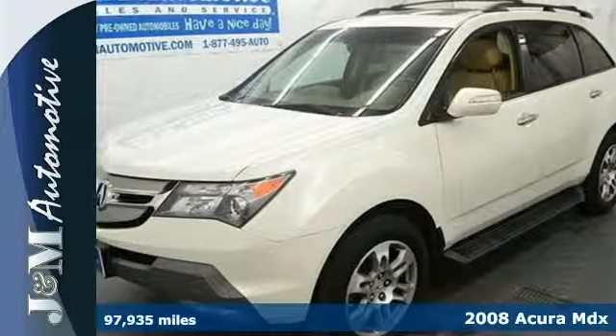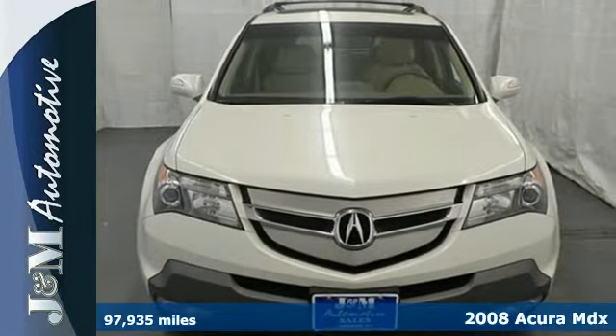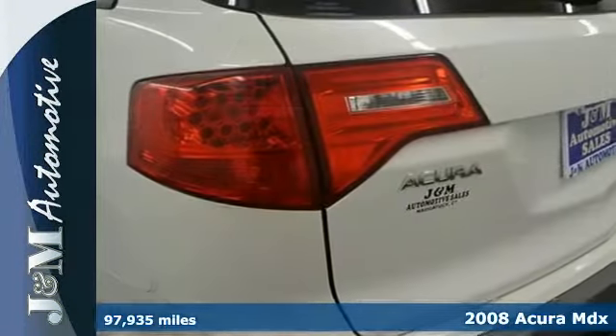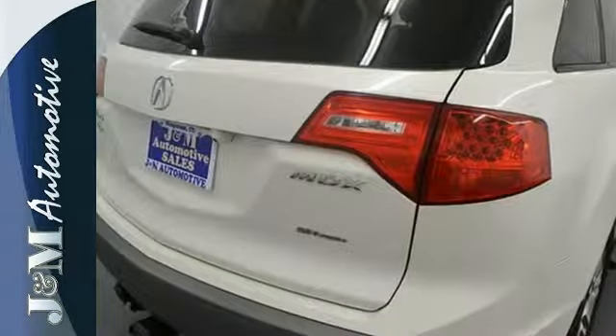It's a 2008 Acura MDX. It comes loaded with standard features including satellite radio, leather seats, one touch power sunroof, a rear lift gate door and automatic climate control.